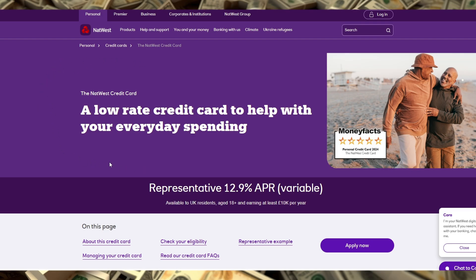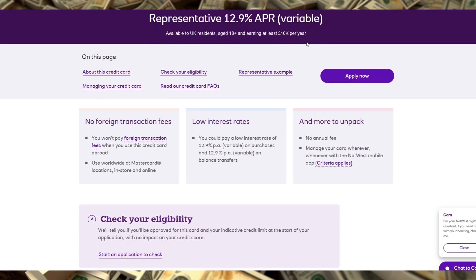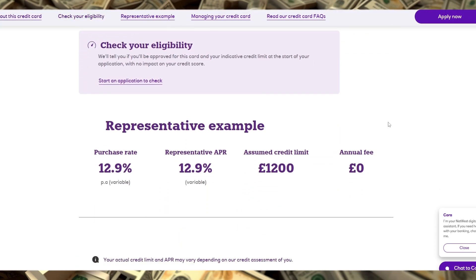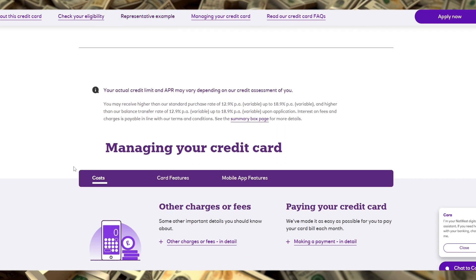The NatWest Credit Card offers a straightforward approach with competitive benefits, especially if you're looking for low interest rates on balance transfers and purchases. With an introductory offer of 0% interest on balance transfers for up to 15 months and 0% interest on purchases for the first three months, it's an attractive option for those planning to manage existing credit card debt or make larger purchases without immediate interest piling up. The card also comes with no annual fee, which is appealing for those who want to avoid extra costs while keeping it simple.